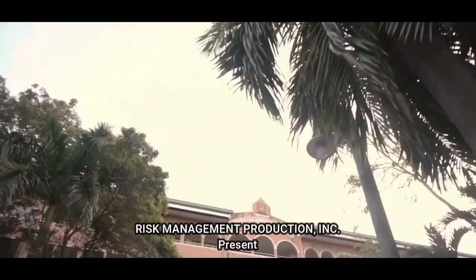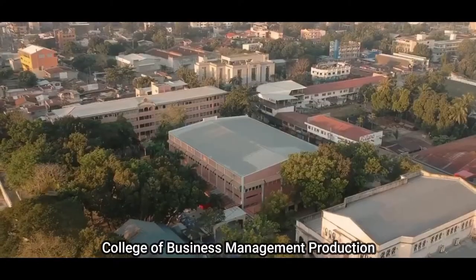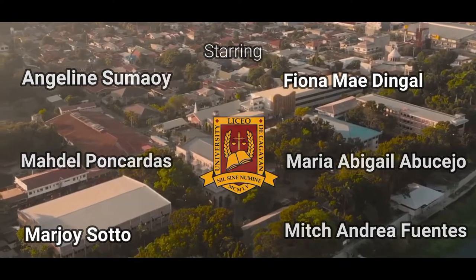Take a step closer, take a step higher, take a step closer to your dreams with Liceo de Cagayan University.